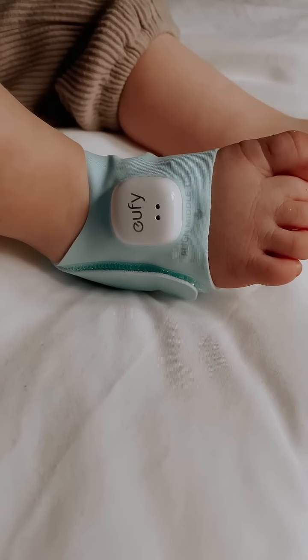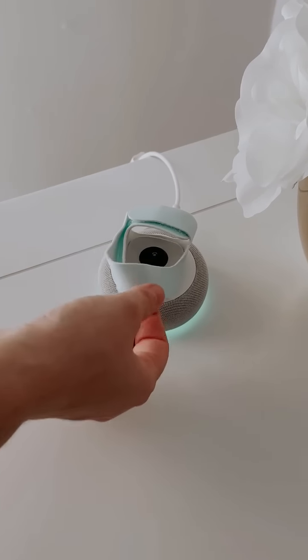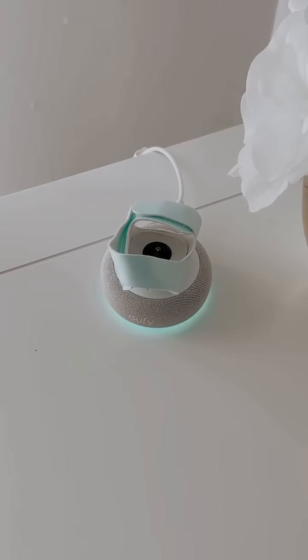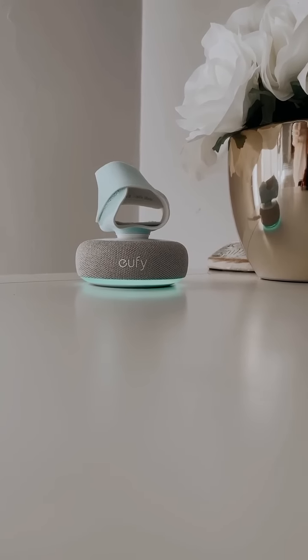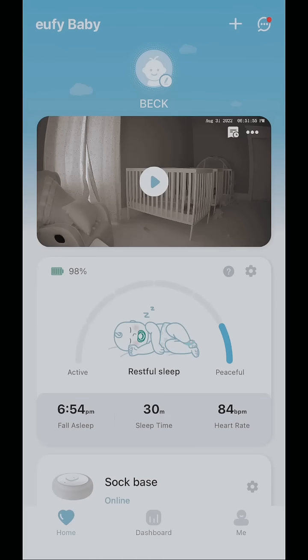Another feature I love is the 'know when you are needed.' I get instant notifications when my baby is awake or fussy, and they come both to my phone and also to the base. The base alerts me with a sound and a red light, which is so helpful.